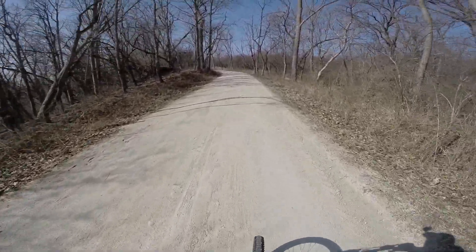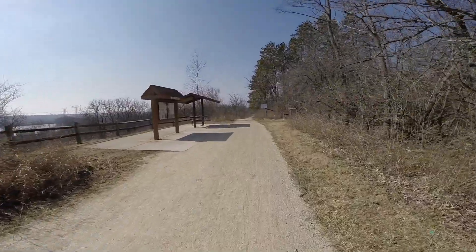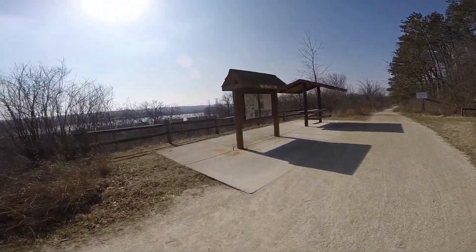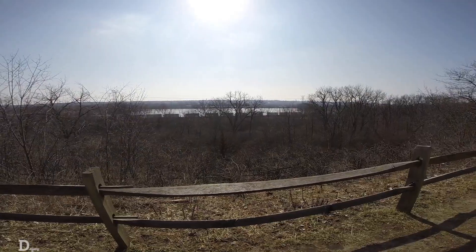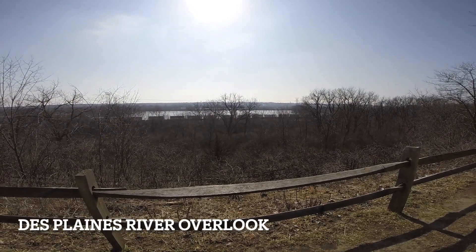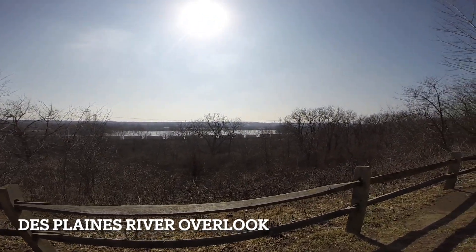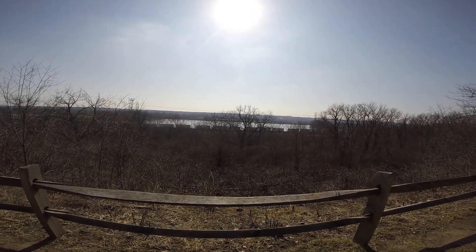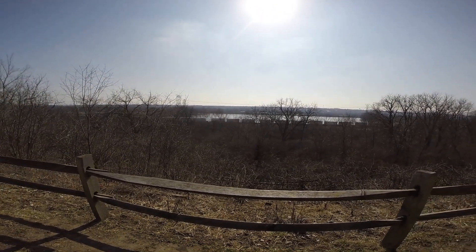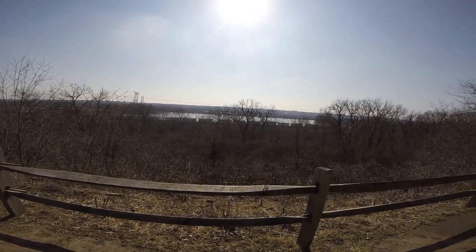Oh, here we go — one of those nice uphills. That's the Des Plaines River. Comes from way up north in Wisconsin, flows into the Illinois River, and that flows into the Mississippi.